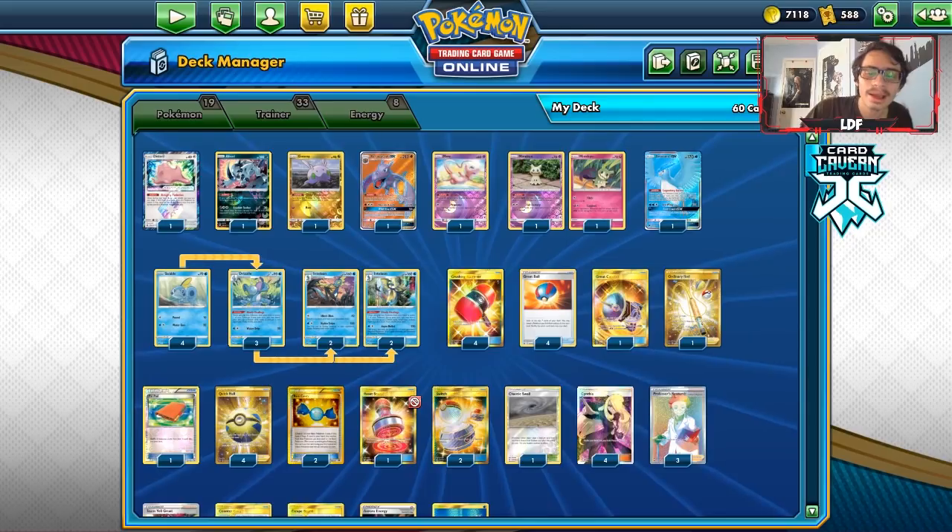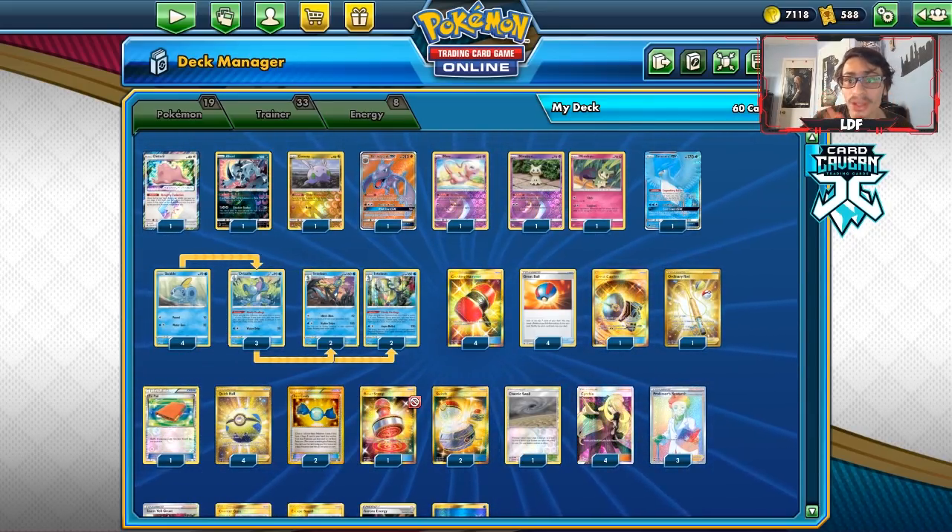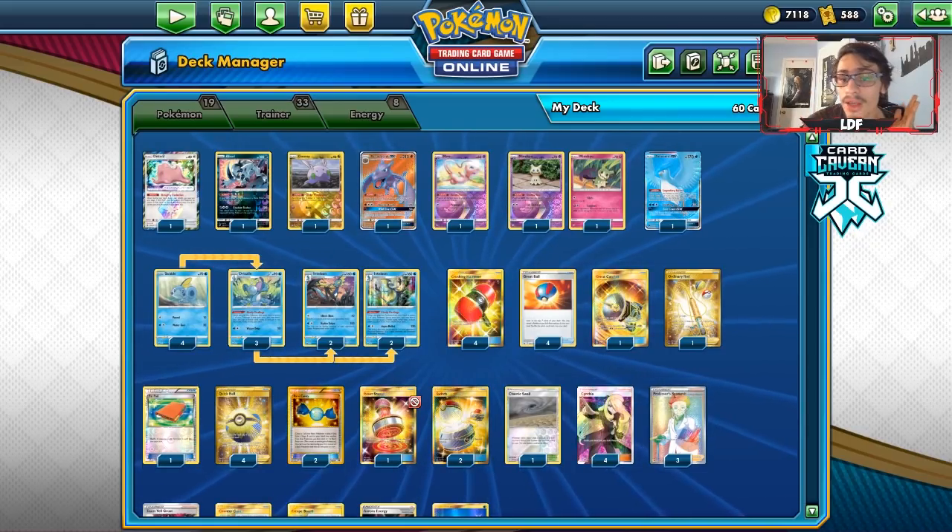It's kind of a hard deck to play, not going to lie. It took me some time to actually get used to playing this deck properly. But yeah, it's a pretty cool deck.